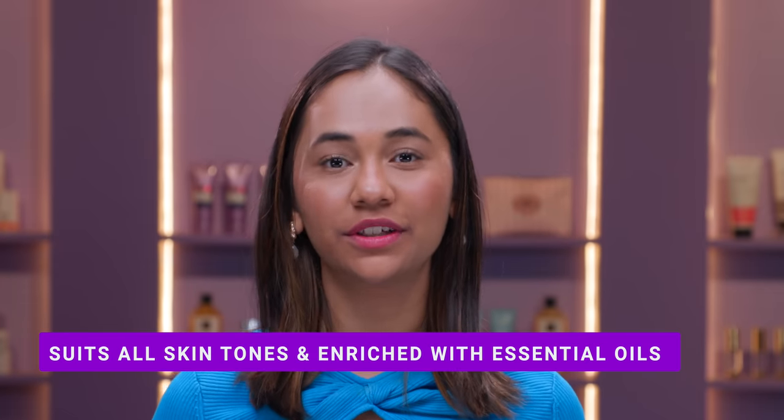As you guys can see, the lipstick is black but I have a beautiful pink shade on my lips. This lipstick is enriched with essential oils, so definitely give it a try.